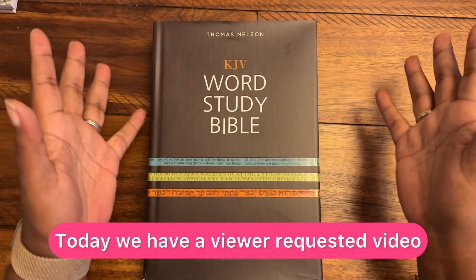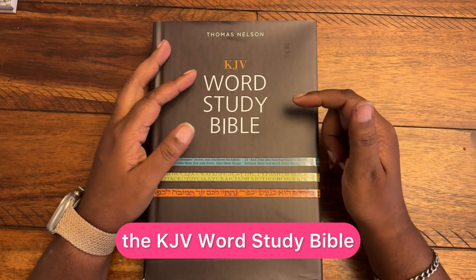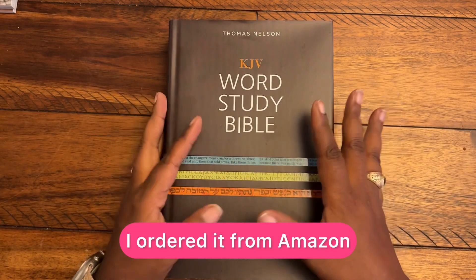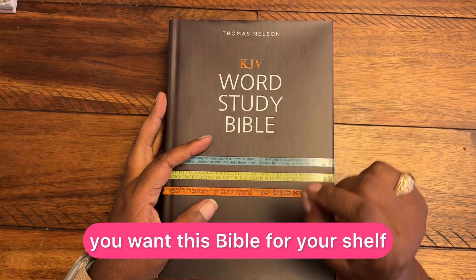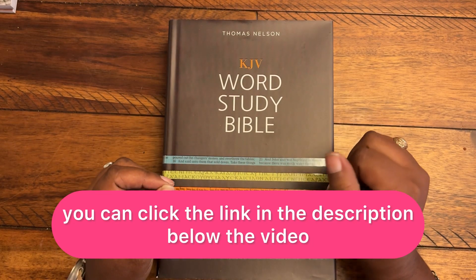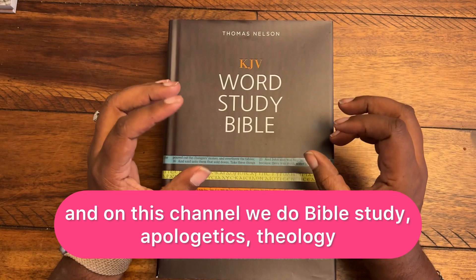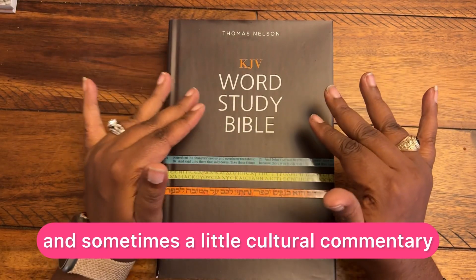Today we have a viewer requested video. Thanks Norma for recommending this Bible — the KJV Word Study Bible. We are going to get into a review; I've never opened this. I ordered it from Amazon. If at the end of this video you decide you want this Bible for your bookshelf, you can click the link in the description below the video. My name is Wendy Koop, and on this channel we do Bible study, apologetics, theology, and sometimes a little cultural commentary.